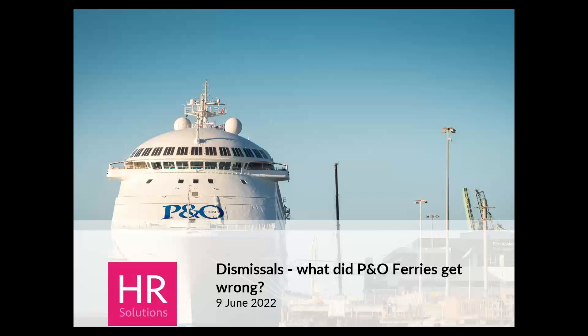Good morning everyone and welcome to this month's webinar where we're going to look at the case study of P&O Ferries and what they got wrong when they carried out their large-scale dismissals.